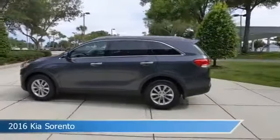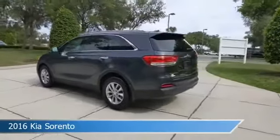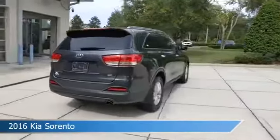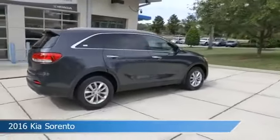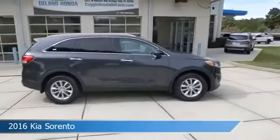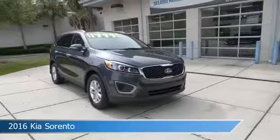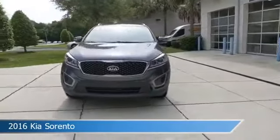Take a look at this 2016 Kia Sorento. Equipped with an automatic transmission in platinum graphite, this car comes with some great features including alloy wheels, power door locks, anti-lock brakes, audio controls on steering wheel, and more. Come in and check it out today.